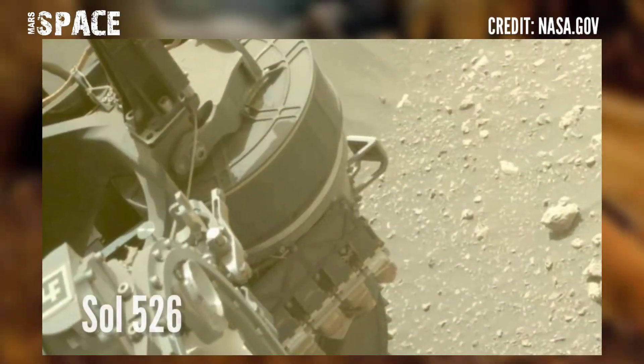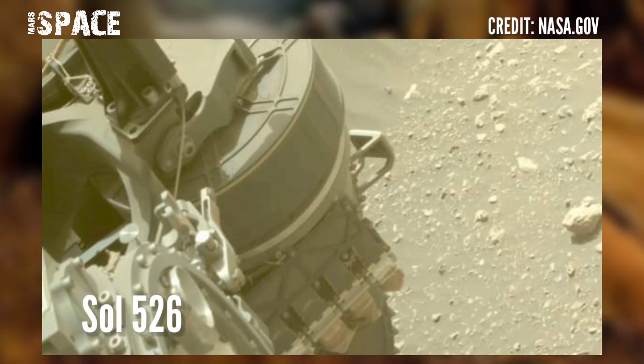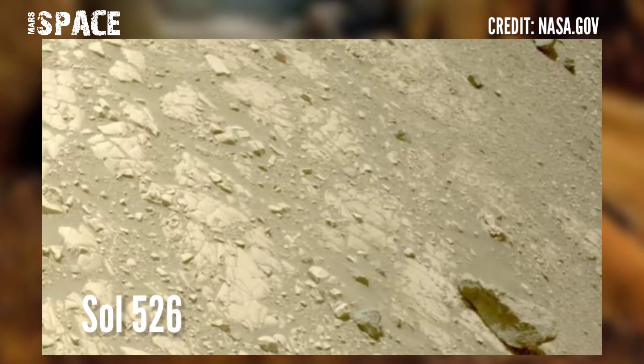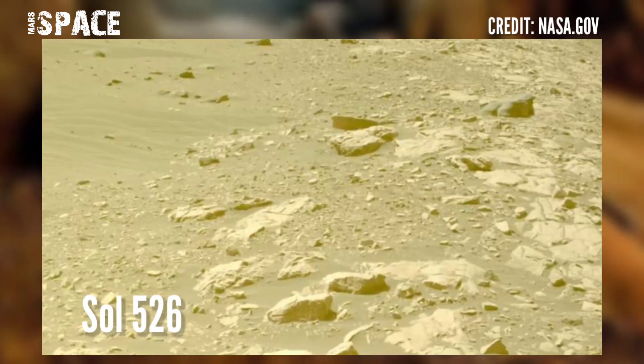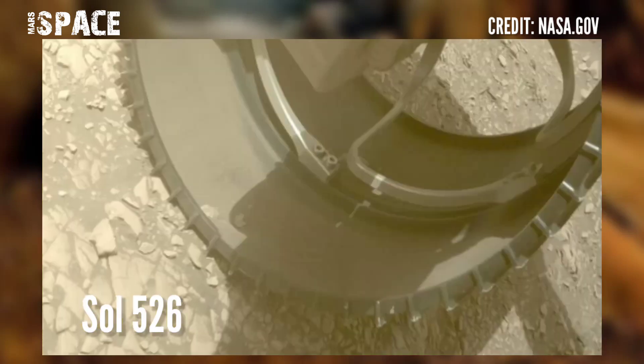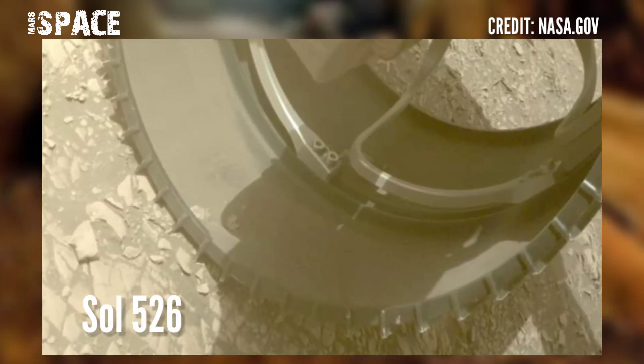Here are new images of Mars from NASA's Mars Perseverance rover. The rover acquired these images at the surface of the red planet using its navigation camera, NAVCAM, captured on 13th August 2022, on mission day 526.